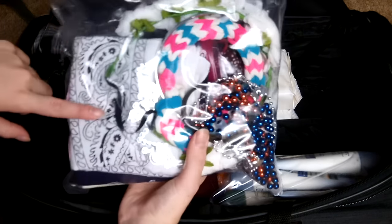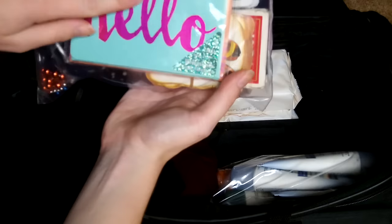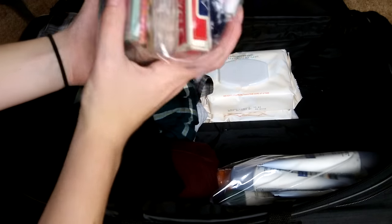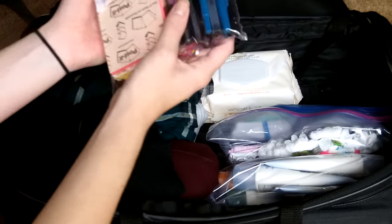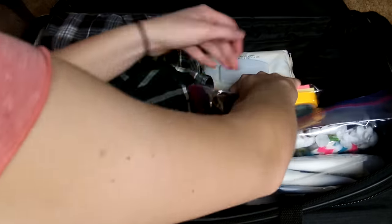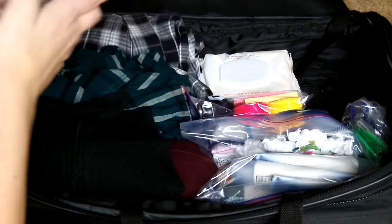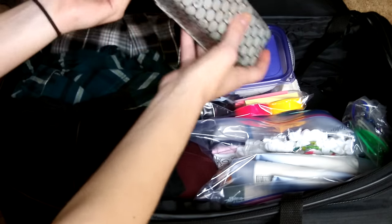There's some bandanas in there, a flower crown, a tiara, some 4th of July beads — just kind of random assorted accessories that would be good for camp. Then I've got note cards, some playing cards, and a bunch of hair ties and headbands. Next I've got a bag of pens, some notepads, some washi tape, and other random things. Next I've got a box of Tide Pods and dryer sheets to do laundry at camp.